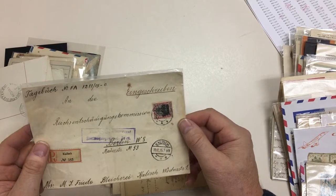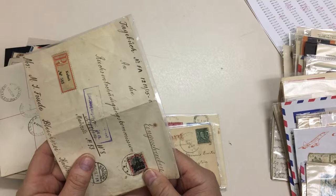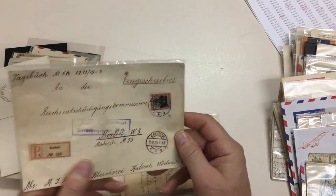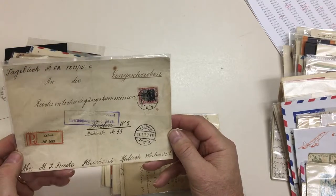Germany registered — I can't quite read what that is, some sort of overprint. I'm thinking Kulish is in Poland.